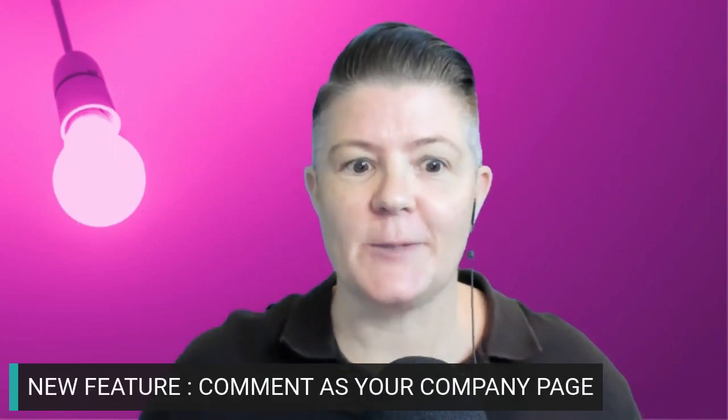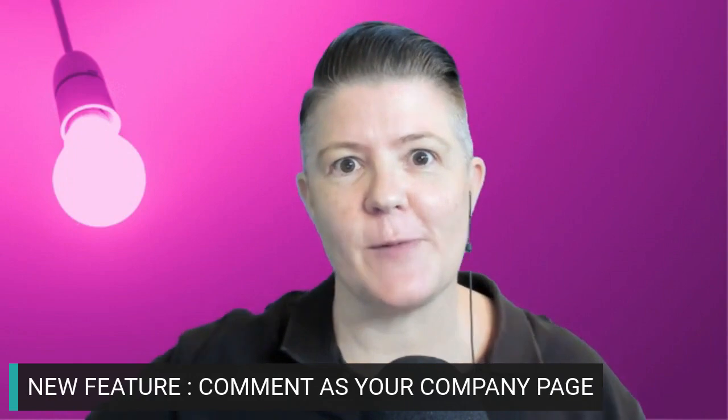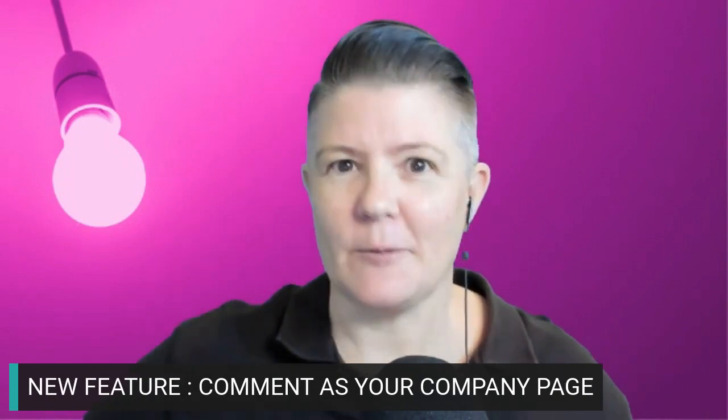Hi everyone, Michelle J. Raymond, and I'm super excited that you've joined me because I have a new feature. It was only just last week that I did the Q1 2022 LinkedIn company pages update — if you missed that I'll put the links down in the comments — because we are getting so many new features rolled out. One of the things that's always been really annoying for me is that I've had to use a plugin or a workaround to comment as my company page. Guess what? That's the new feature I'm talking about today.